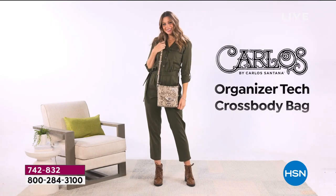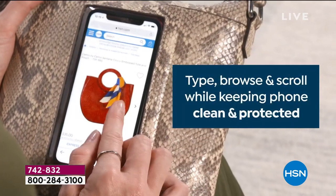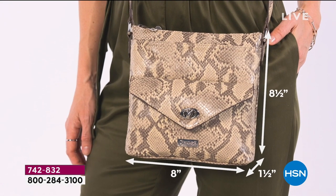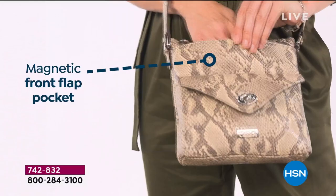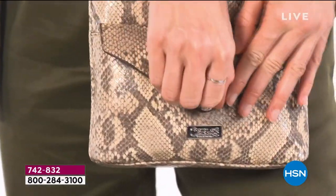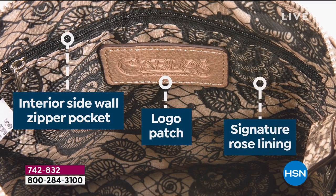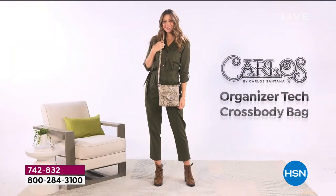Take one more look at this organization. It's your organizer tech crossbody — the perfect size. You've got that back slide pocket with the clear touch window for your mobile smartphone, so you can scroll, type, and browse, and it keeps your phone clean and germ-free. It's eight and a half by eight inches, zipper at the top so nothing falls out, magnetic front flap pocket, nameplate hardware, logo patch, signature rose lining, and 24-inch adjustable crossbody strap.